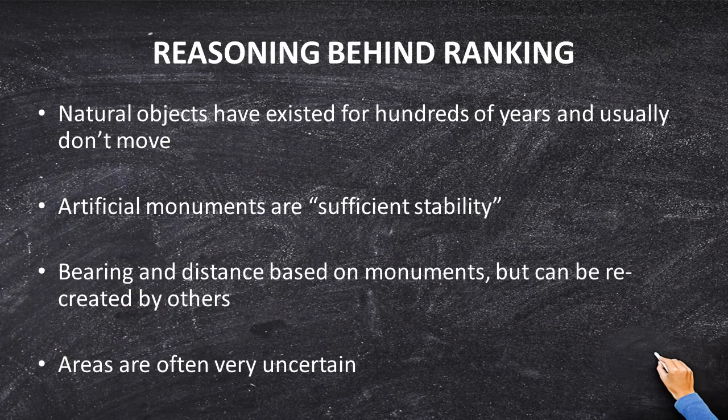Natural monuments have existed for hundreds and thousands of years, and with the exception of creeks and lakes moving, they haven't really moved very much. But if you don't have any natural monuments, then artificial monuments are sufficiently stable. These artificial monuments are placed by humans — we build roads, put in rebar, and do other kinds of construction, and that construction is pretty stable.